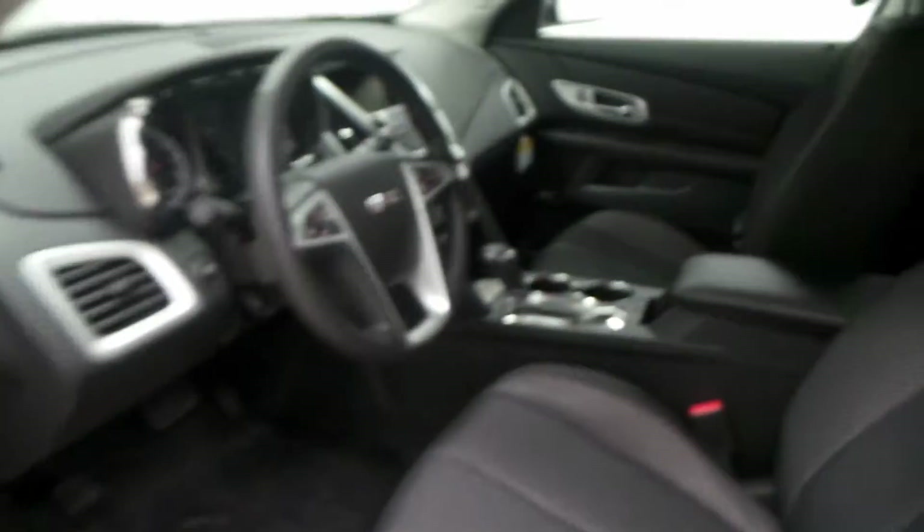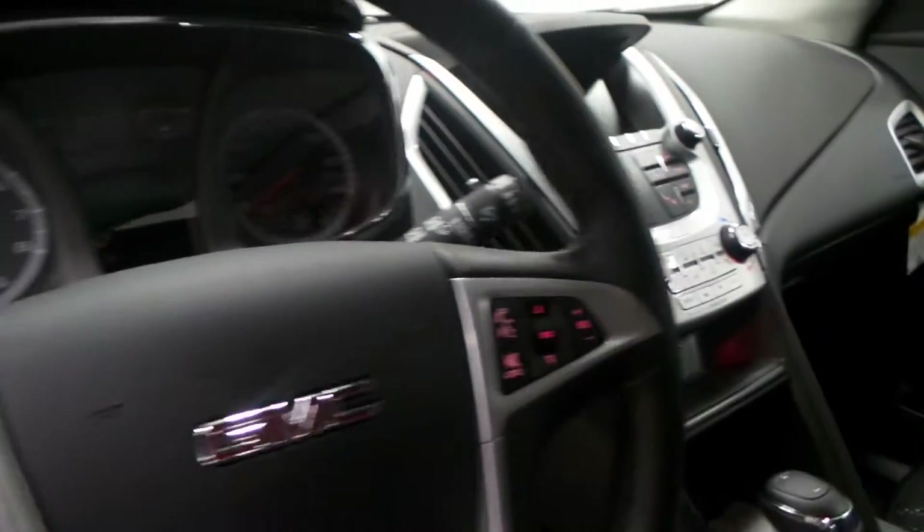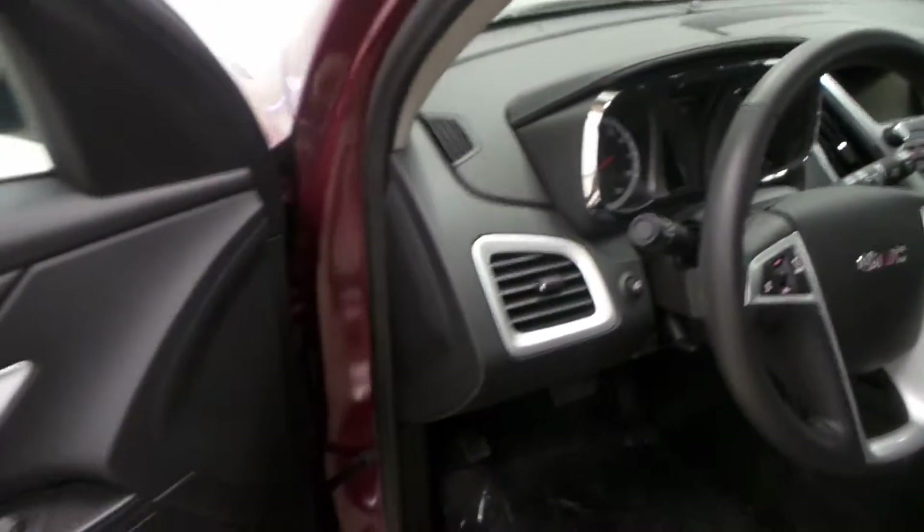And here is the front — once again cloth seats, very nice chrome trim, cruise control, and power windows. Very nice.